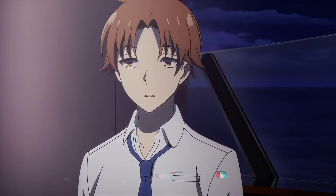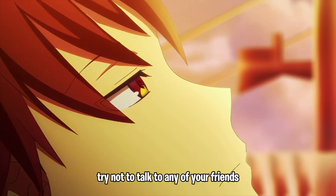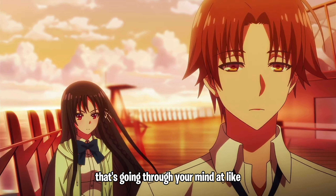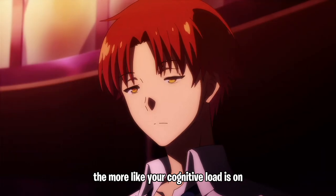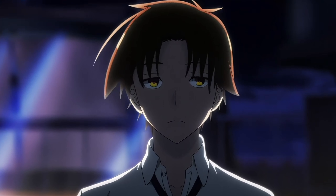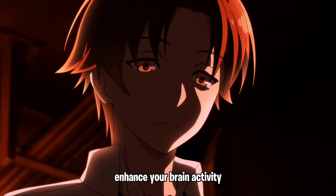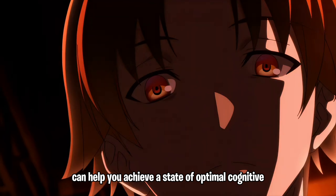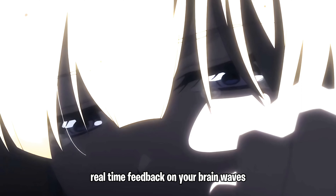What cognitive load management means in practice: if you have an exam, try not to talk to friends, scroll, or check the news, because the more information going through your mind during that period, the more your cognitive load gets overfilled. And lastly, consider using neurofeedback devices — like the Oura Ring or WHOOP — to monitor and enhance your brain activity. These devices can help you achieve optimal cognitive performance by providing real-time feedback.